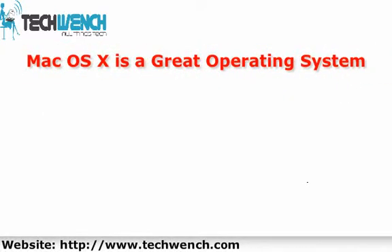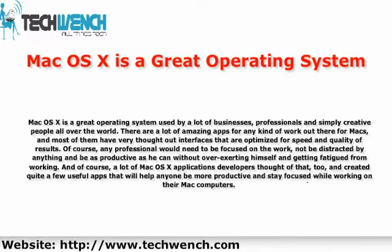Mac OS X is a great operating system used by a lot of businesses, professionals, and simply creative people all over the world. There are a lot of amazing apps for any kind of work out there for Macs, and most of them have very well thought-out interfaces that are optimized for speed and quality of results.